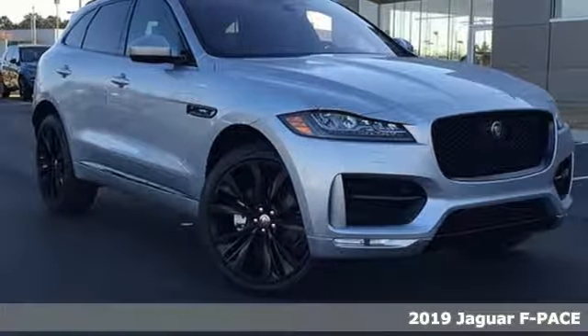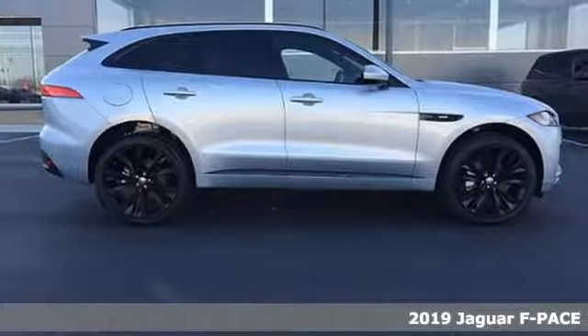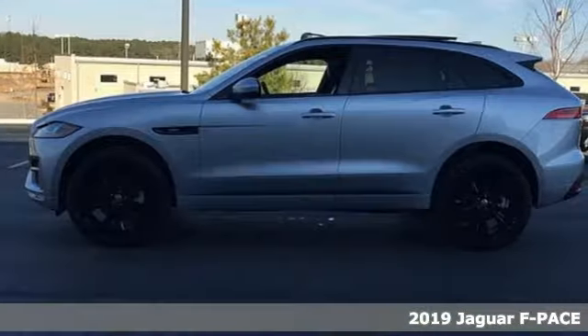Here's a new 2019 Jaguar F-Pace. Jaguar builds comfort, sophistication, and performance into every standout design. It's equipped for all your driving needs and wants.